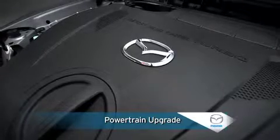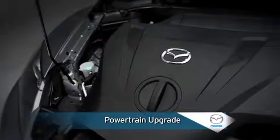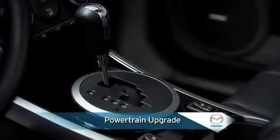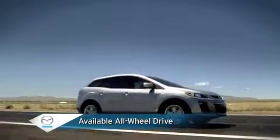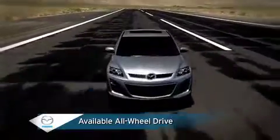The CX-7's touring model moves up a grade, adding a potent 2.3-liter direct injection turbocharged engine mated to a responsive six-speed sport automatic transmission. Available active torque split all-wheel drive requires no driver interaction to provide improved stability and control under normal or slippery driving conditions.